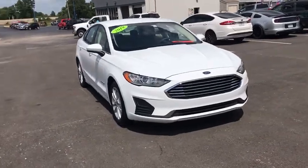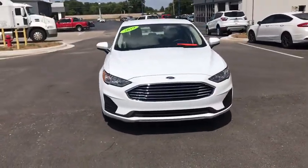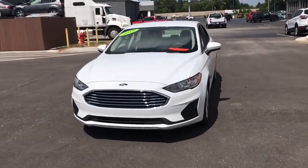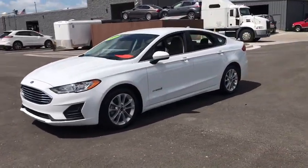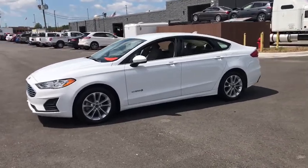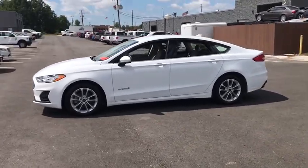Looking for the right vehicle? Check out the 2019 Ford Fusion Hybrid. You can have both impressive power and great economy in a Fusion. This vehicle has less than 20,000 miles. Here are some of this vehicle's great options.